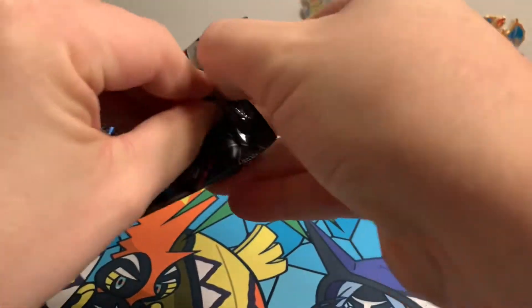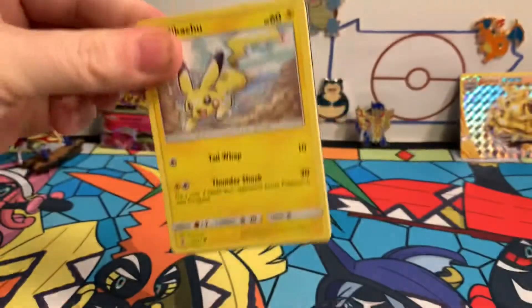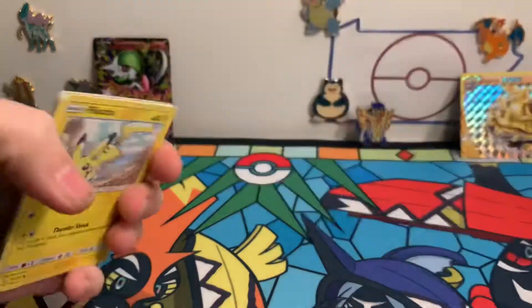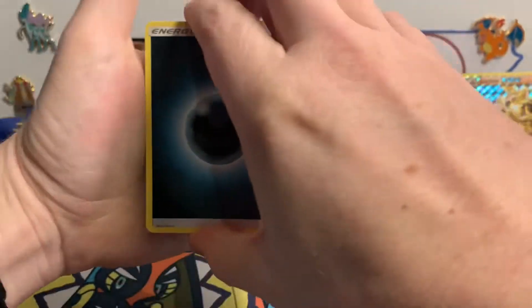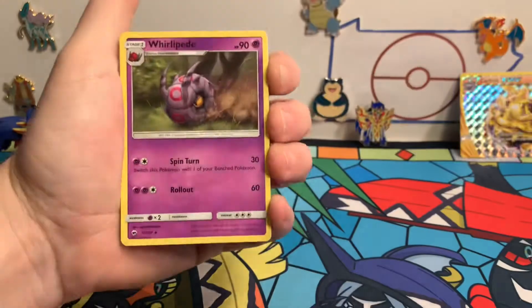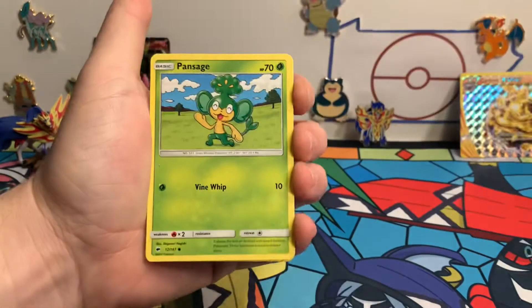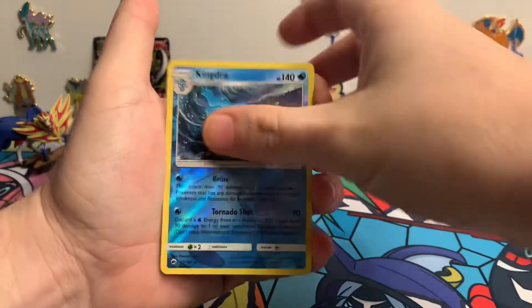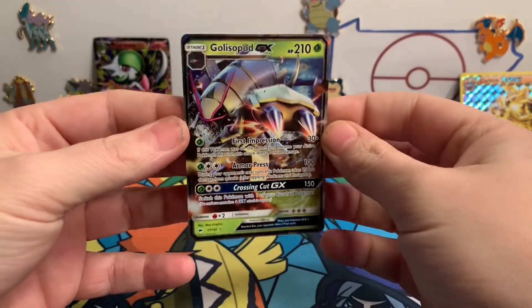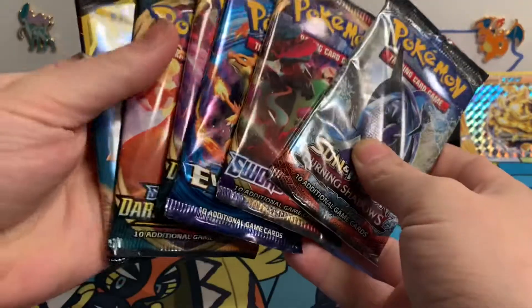Burning Shadows: we got some energy. The last pack from the Alolan Raichu box — Pikachu promo, Pansage, Stufful. And a Gliscor GX! At least we got another hit. We'll dive into our other Burning Shadows next.